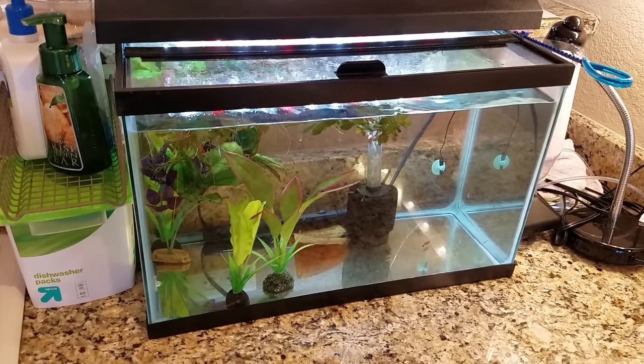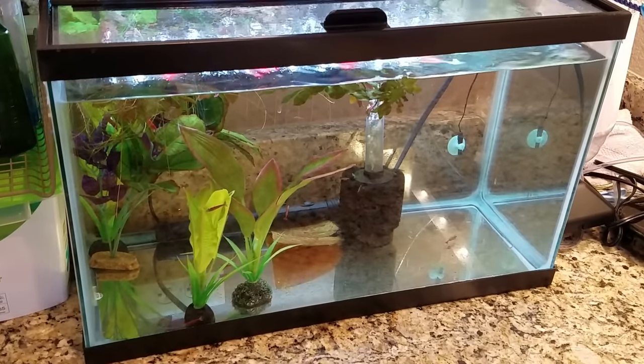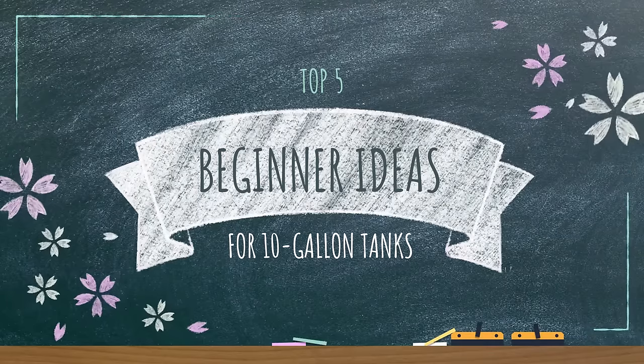Congrats on getting your first 10-gallon aquarium! But with so many fish at the pet store, which ones are going to look good and survive? Keep watching as I give you my top five beginner-friendly ideas for stocking your 10-gallon aquarium.